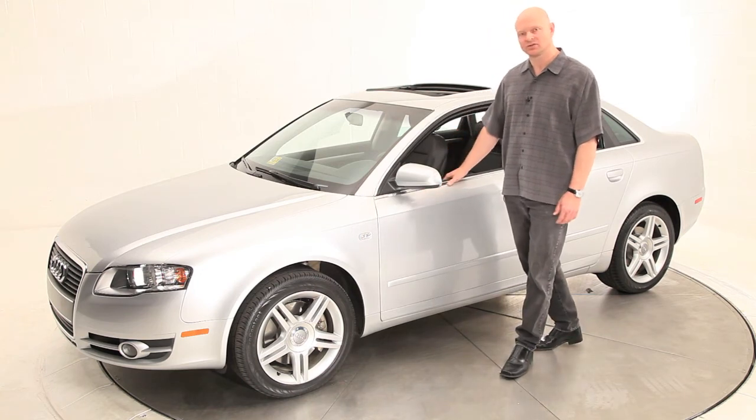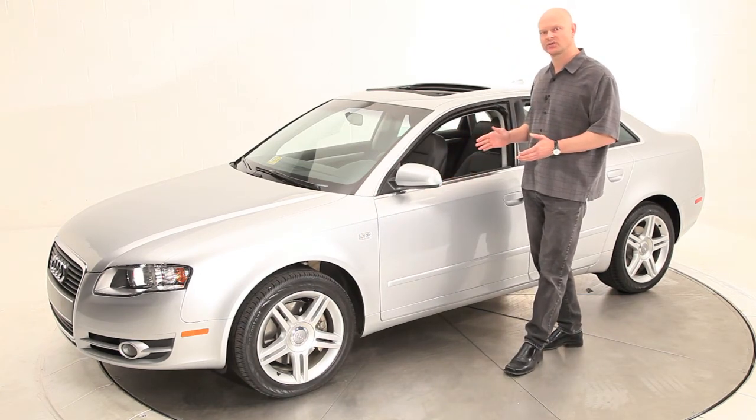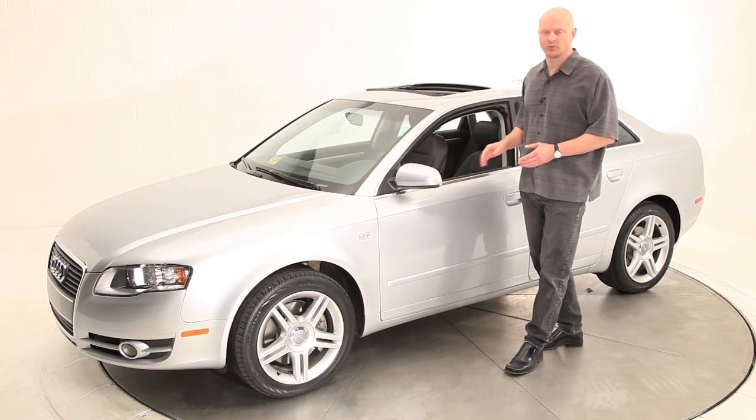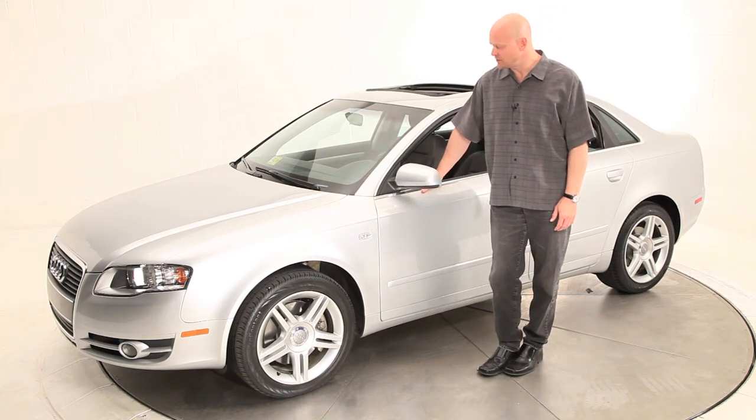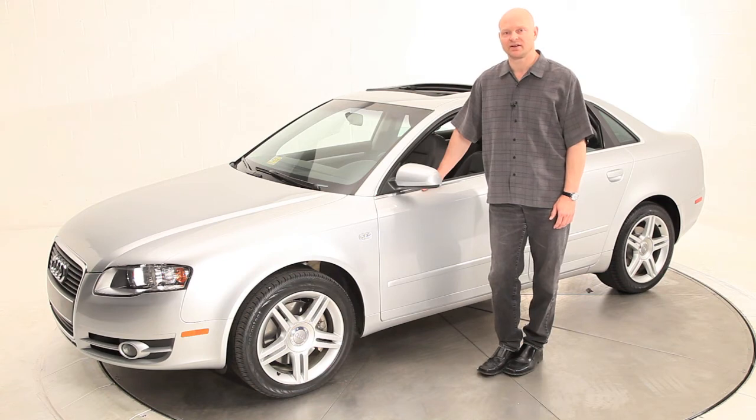We have validated that this vehicle is all original panels, all original paint, and we give you that document in writing. So if you're interested in more details about this Audi A4,